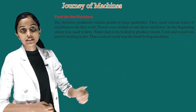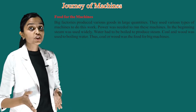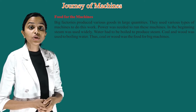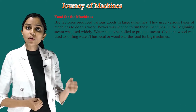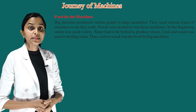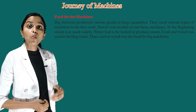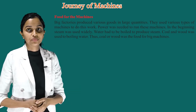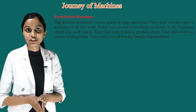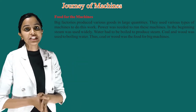Food for the machines. Big factories produced various goods in large quantities. They used various types of machines to do this work. Power was needed to run these machines. In the beginning, steam was used widely. Water had to be boiled to produce steam. Coal and wood were used for boiling water. This coal or wood was the food for big machines.